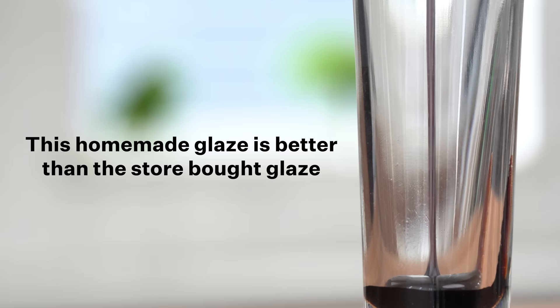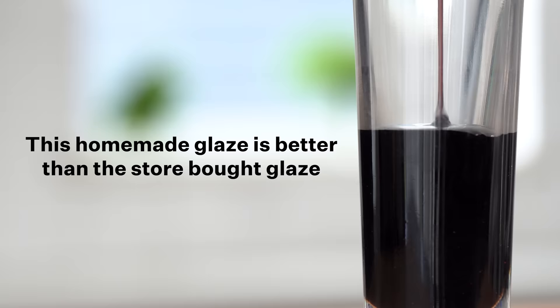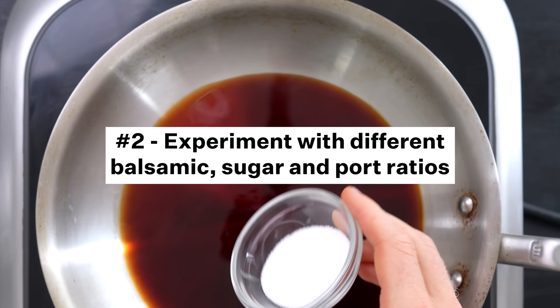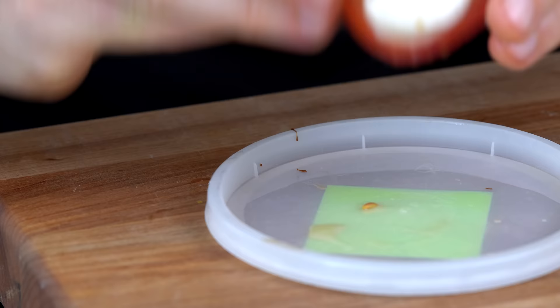First is that this stuff is way better than the store-bought balsamic glaze, which for the bottle I bought at the store was just way too sweet. And secondly, I think you could dial this homemade glaze to get it even closer to the traditional stuff. If you want to do some experiments, here's what I would try: first, try out a condiment-grade balsamic; second, experiment with different ratios of balsamic to sugar to port; third, try adjusting the cooking time to dial in that consistency; and fourth, try adding some MSG for a little bit of that umami kick. You might be able to get like 85 to 90% closer to the traditional stuff.